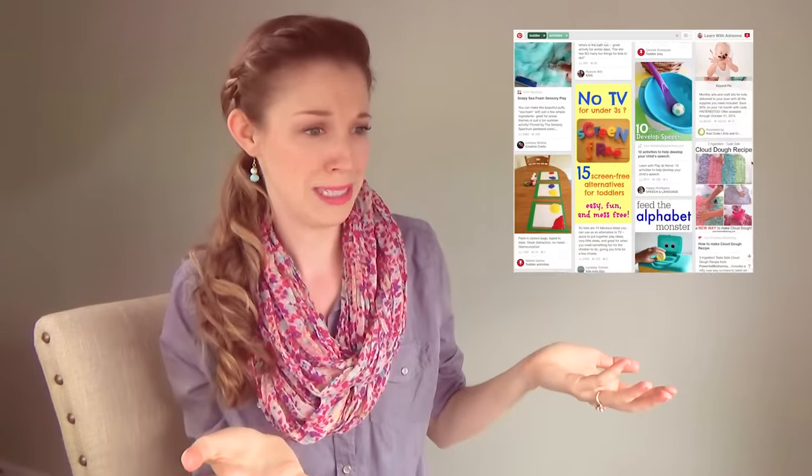There are so many good ideas on Pinterest but it's so overwhelming. Which ones do you choose for your child based on their age? How do you know if your child's going to like it? What if you spend all this time setting up this Pinterest craft and your kid just runs away — they don't want anything to do with it, they'd rather play with a box.